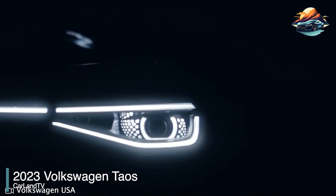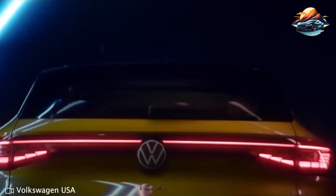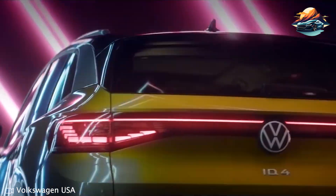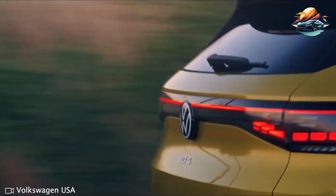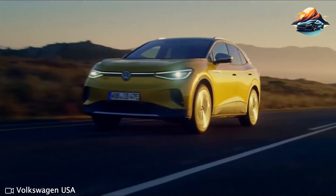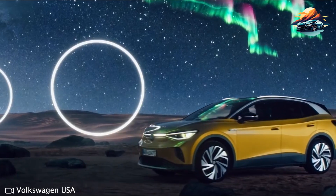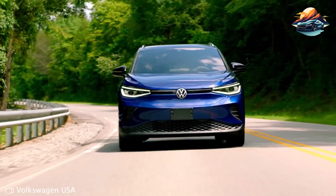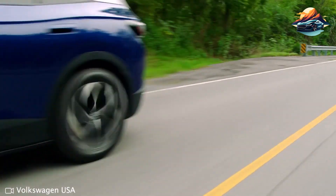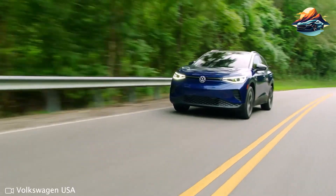2023 Volkswagen Taos: Another capable entry-level SUV worth checking out is the Volkswagen Taos. As the latest crossover of the reputable VW brand, people had expected a lot of good things about the Taos — and VW didn't fail them. Aside from its superb fuel economy, the Volkswagen Taos offers a refined driving demeanor. Its base model is equipped with a turbocharged four-cylinder engine that provides up to 158 horsepower.